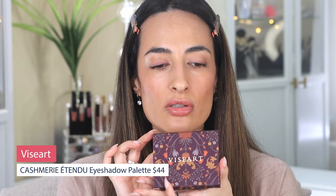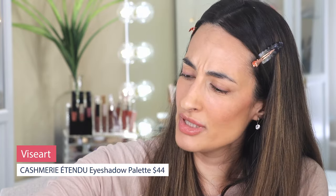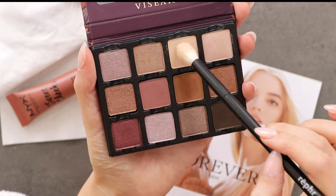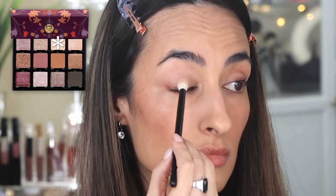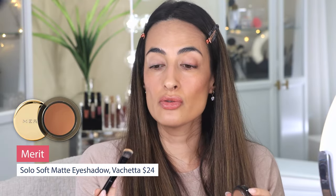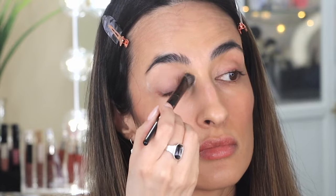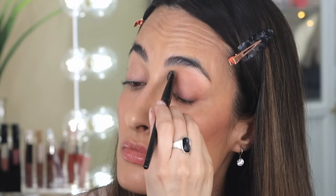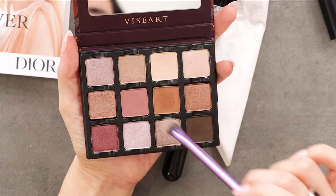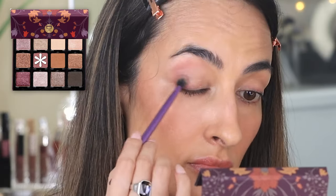Moving on to eye makeup. I'm going to use a palette from Viseart that I've had for a while but haven't really used much. I'm going to go in first with a base — the bone shade. Then I'll put on a cream eyeshadow — the Solo Shadow from Merit in shade Vaqueta. Using the same brush I used for concealer. Since I'm wearing a rosy shirt, I'm going to use this rosy tone and use this shade to start defining the crease.